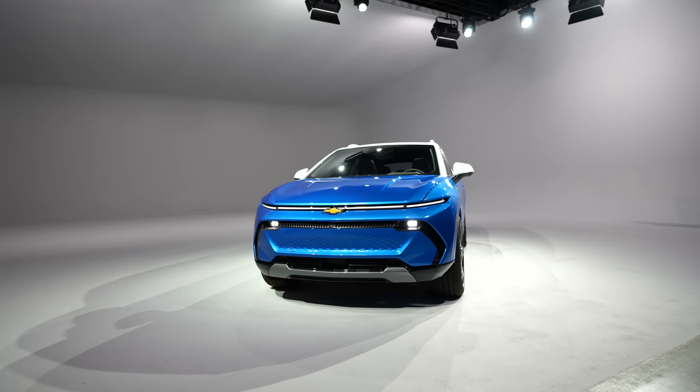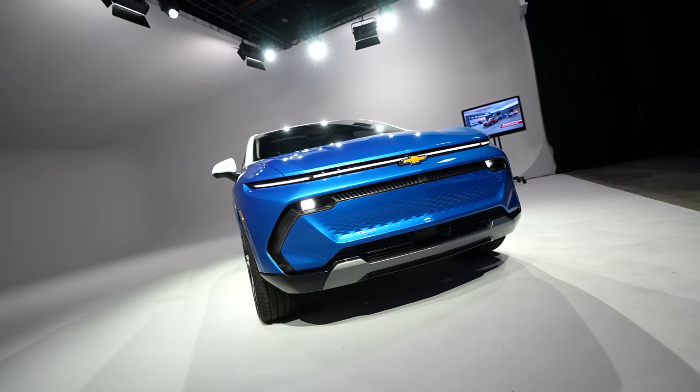Usually I'm behind the camera, but today I'm subbing in for E. I got to check out the 2024 Chevrolet Equinox EV — here's a quick look and my first impressions.